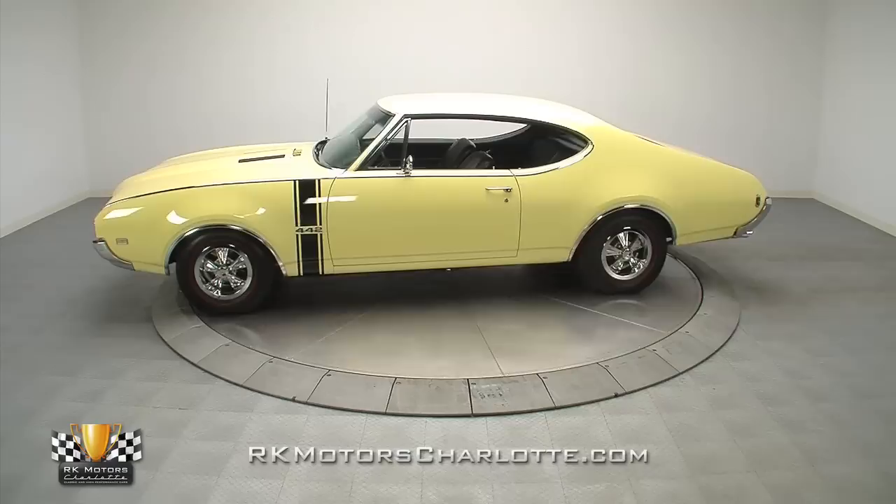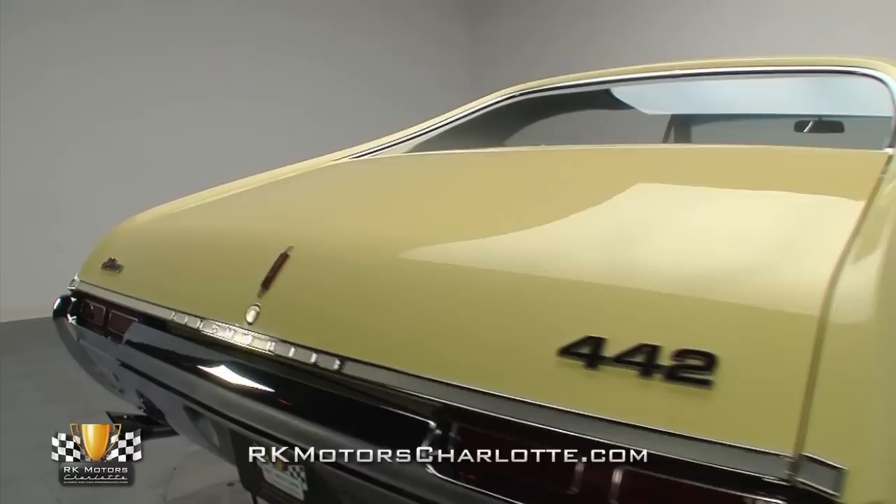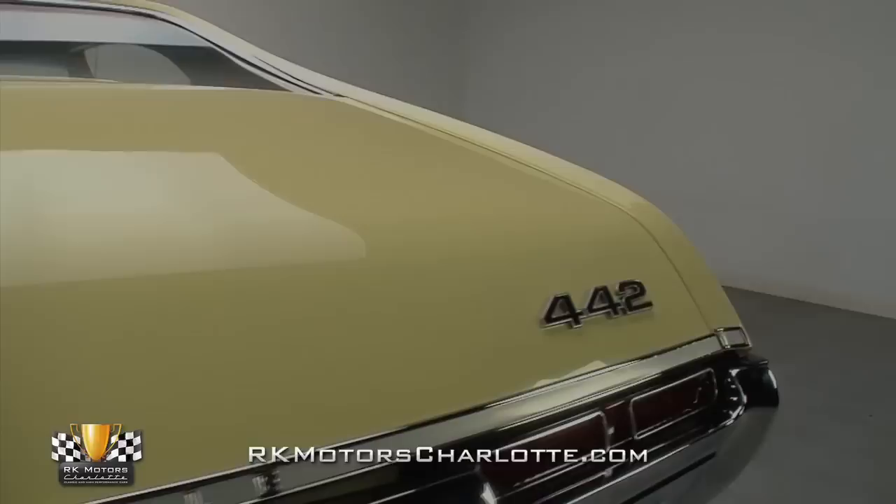Assembled at GM's Fremont Manufacturing Facility on April 25th of 1968 and shipped half an hour down the road to Carl Nelson Oldsmobile in San Jose, CA, this spectacular 442 hardtop barely had time to cool its big block engine before its first owner rushed in to shake hands and sign papers.